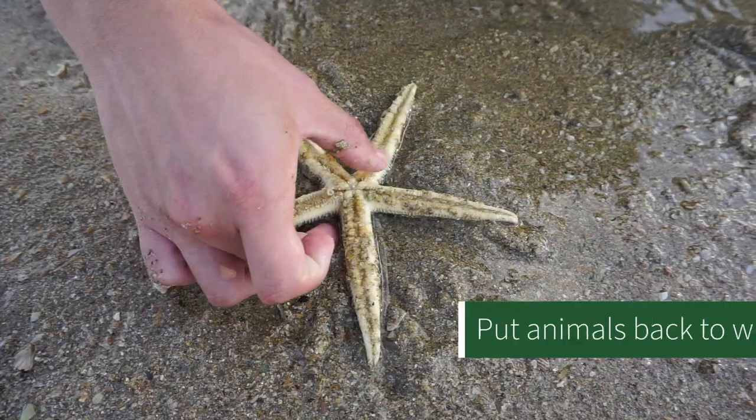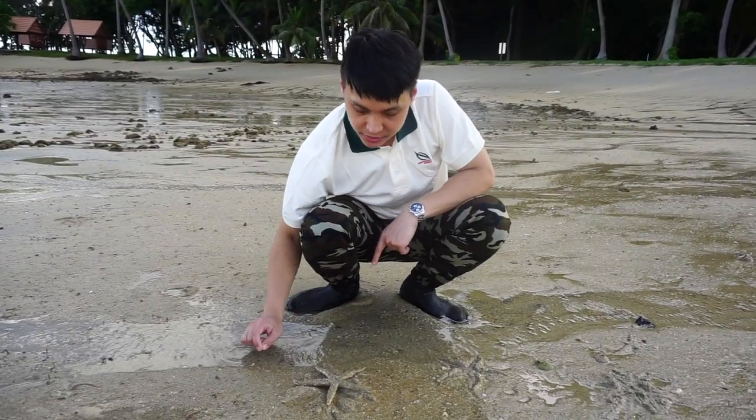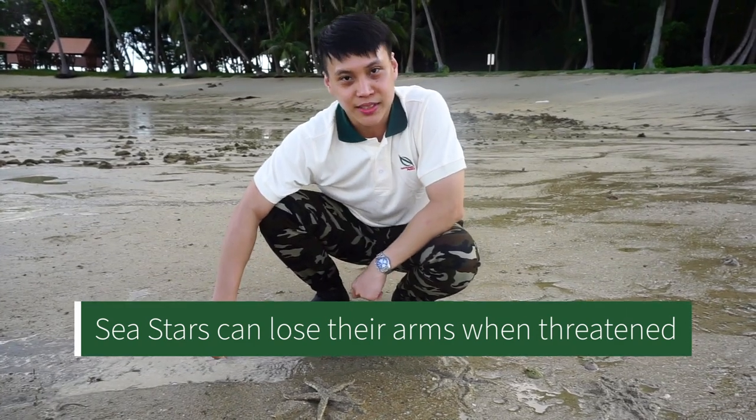Now let's put them back. We should always put animals back where and how we found them. Notice how I held it by its central disc and not its arm, as it might feel stressed and drop its arm — just like how a gecko loses its tail.